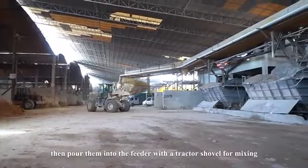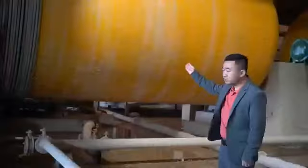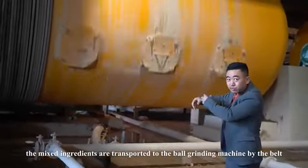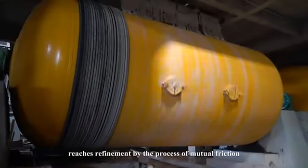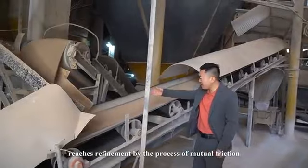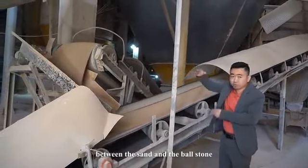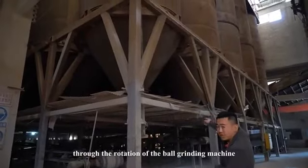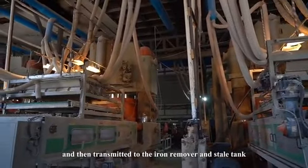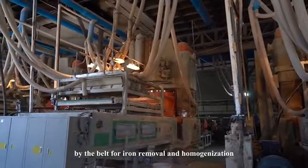The raw materials are poured into the feeder with a tractor shower for mixing. The mixed ingredients are transported to the ball-grinding machine by belt, and reach refinement through mutual friction, extrusion, and impact between the sand and ball stone. The material is then transmitted to the iron remover and steel tank by belt for iron removal and homogenization.